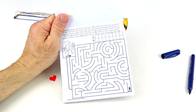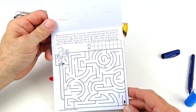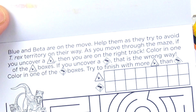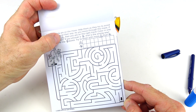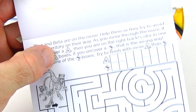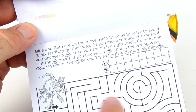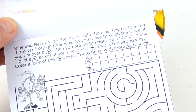We have a maze. We need to help Blue and Beta — they are on the move. Help them as they try to avoid T-Rex territory. As you move through the maze, if you uncover an icon with either Beta or Blue, you're on the right track — color in one of the boxes up top. If you uncover the T-Rex icon, that's the wrong way. Try to finish with more Blue/Beta boxes than T-Rex boxes.